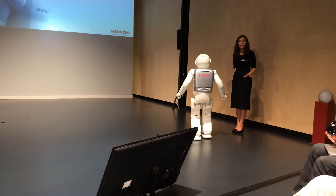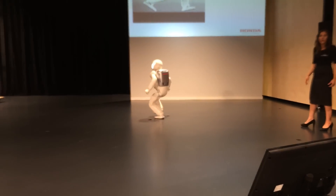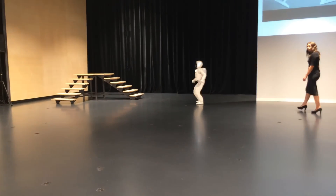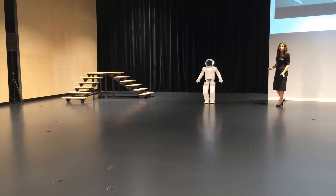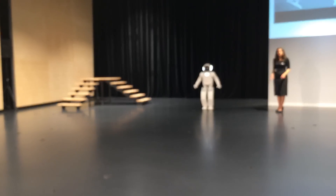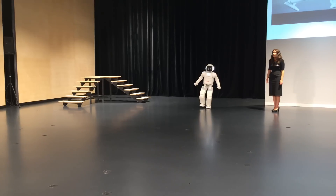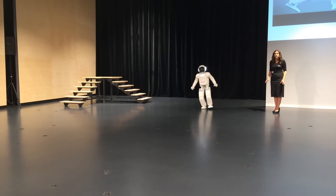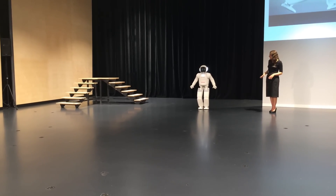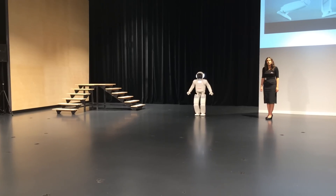ASIMO will now demonstrate running at a speed of seven kilometres per hour. Running is different from walking because for a fraction of a second both of ASIMO's feet leave the ground at the same time. ASIMO can run at speeds of up to nine kilometres an hour, which is equivalent to a fast jog for a person. At this pace, ASIMO can run one kilometre in less than seven minutes. To run, ASIMO repeats the movements of pushing off the ground, swinging its leg forward, and landing within a very short time cycle, absorbing all impact of landing instantaneously. ASIMO's step cycle when running is 0.32 seconds and its leap time is 0.08 seconds, equivalent to a person jogging.